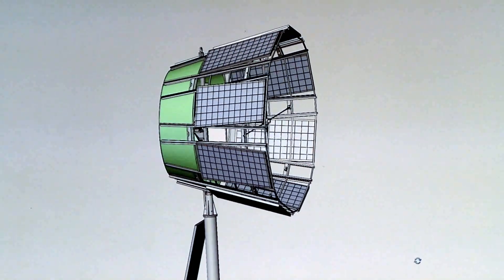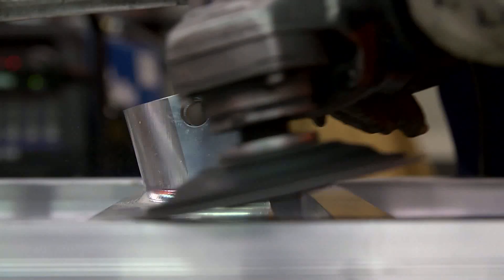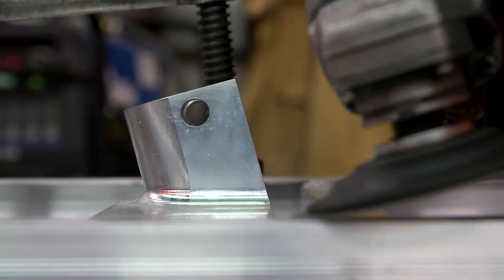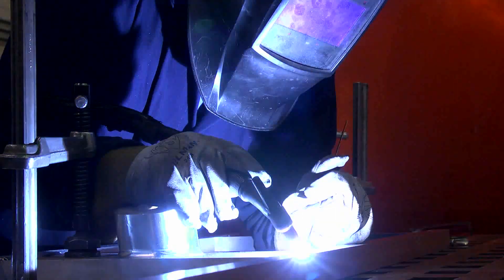I solved those problems with the initiation of my diffuser augmented wind turbine — a turbine that was putting out two to three times the power of a conventional wind turbine.